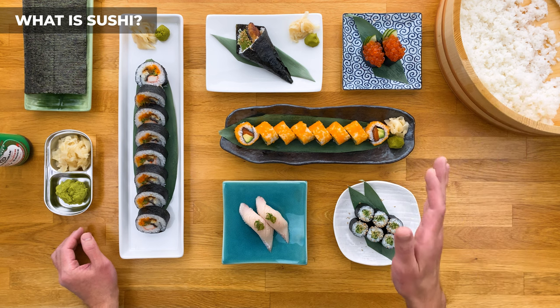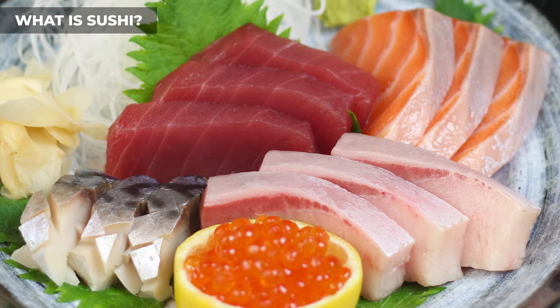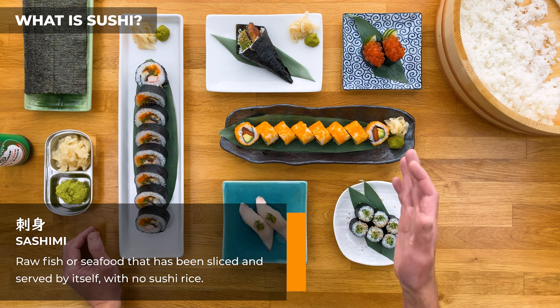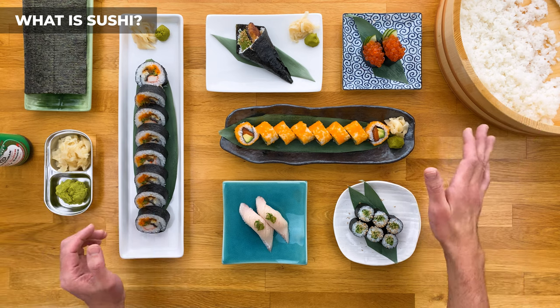One of the most common questions is: what's the difference between sushi and sashimi? Sashimi is the raw fish by itself with no sushi rice. The same type of fish may be used for both, but just remember — in order for it to be sushi, there has to be sushi rice with it. If there's no rice, then it's sashimi.